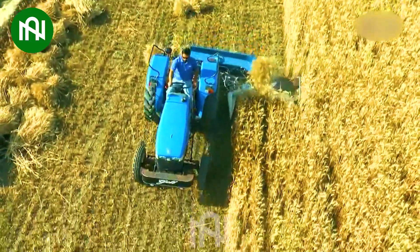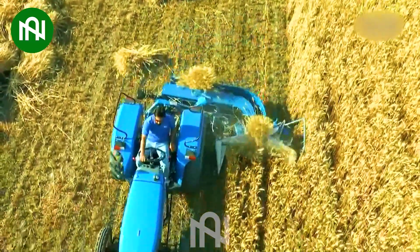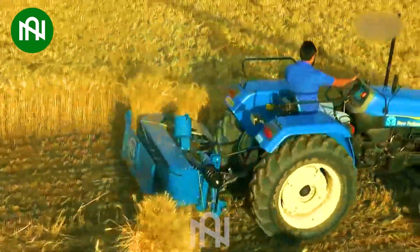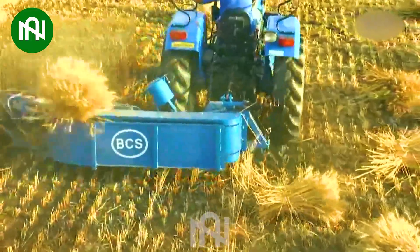Unbelievably efficient, it effortlessly binds golden wheat. This mechanical giant outshines its decade-old counterparts, performing the work of hundreds at once. Truly impressive!